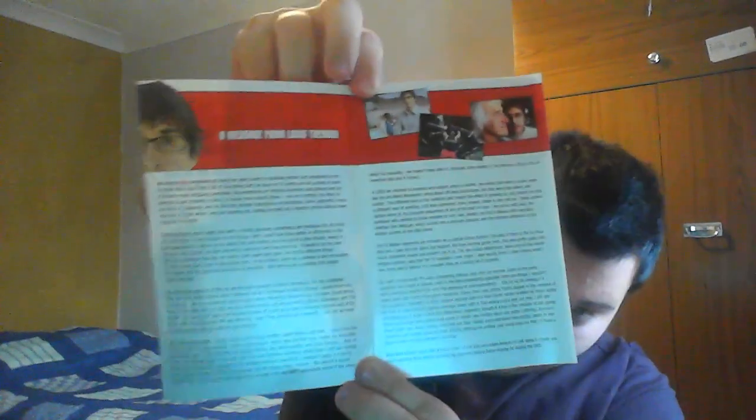This one is going to make you feel old — it's a competition wind leaflet for a Samsung Galaxy Tab 2 7-inch tablet, worth 200 pounds. That is 11 years old! This came from the Louis Theroux Collection. On the back is nothing, but inside there's a message from Louis Theroux — you can pause and read that — and then an episode guide.